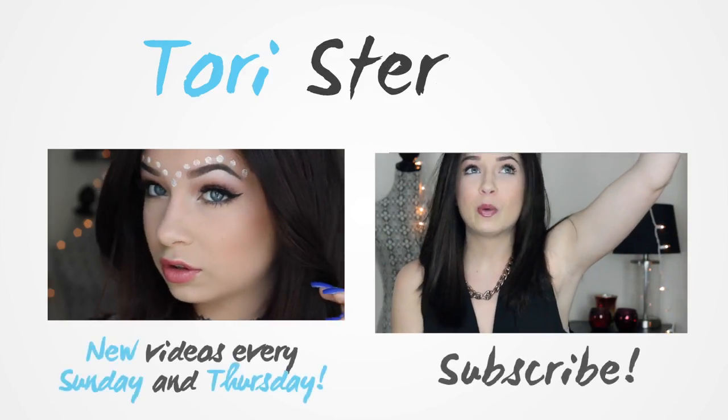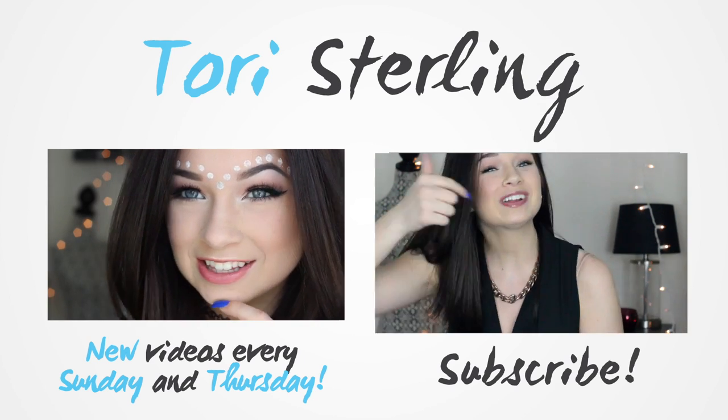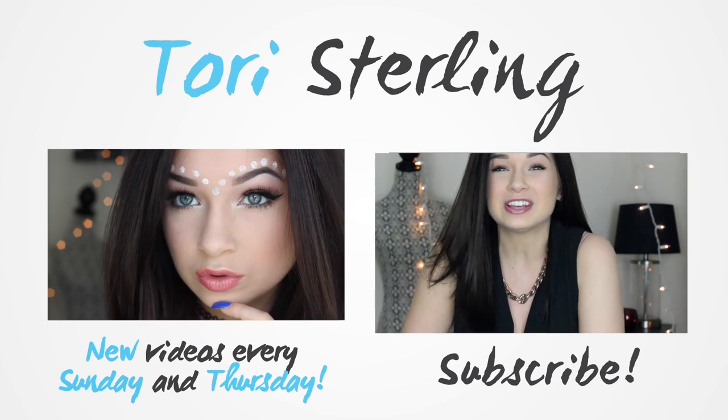So that is it! I know no one listens to outros, so I'm going to say this really fast — I really hope you guys enjoyed this video. Be sure to give it a thumbs up and don't forget to subscribe. Talk to you guys on Sunday. Bye!